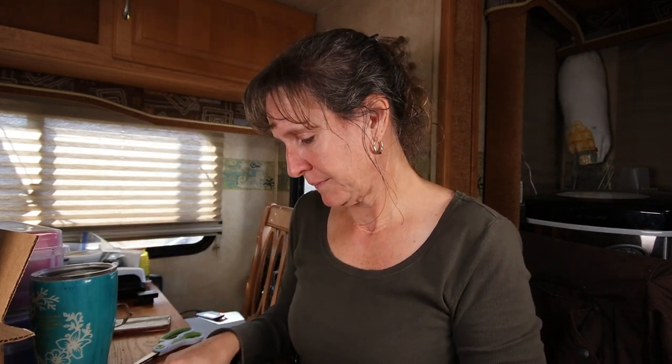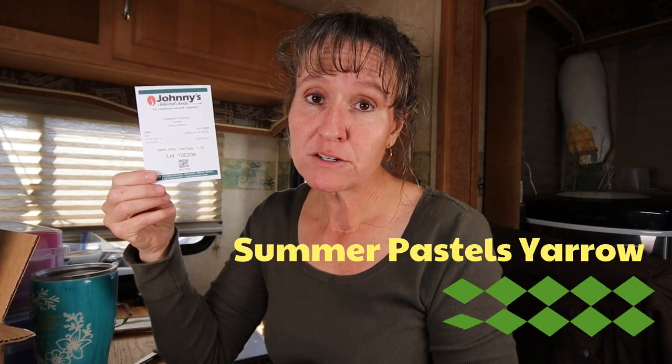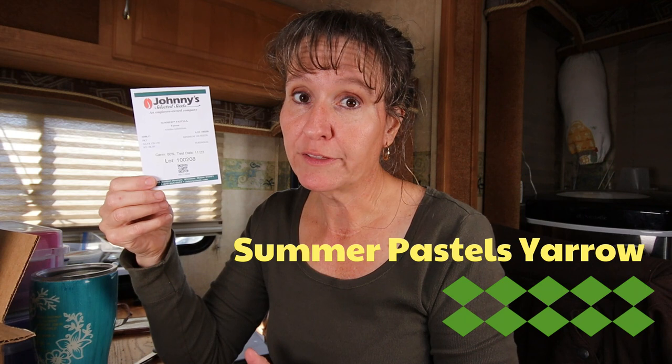This is another thing I've never grown before — yarrow. Yarrow is a medicinal herb and we do actually have yarrow growing on the property already, but this way we can plant it exactly where we want and maybe have some variety from what's growing here on the homestead.